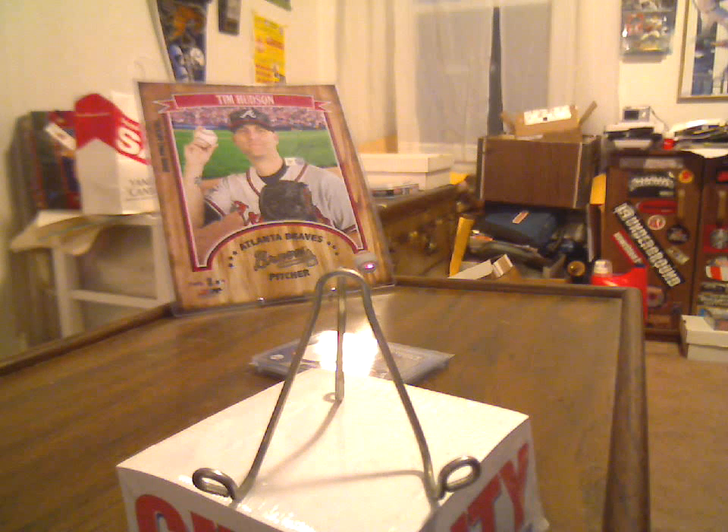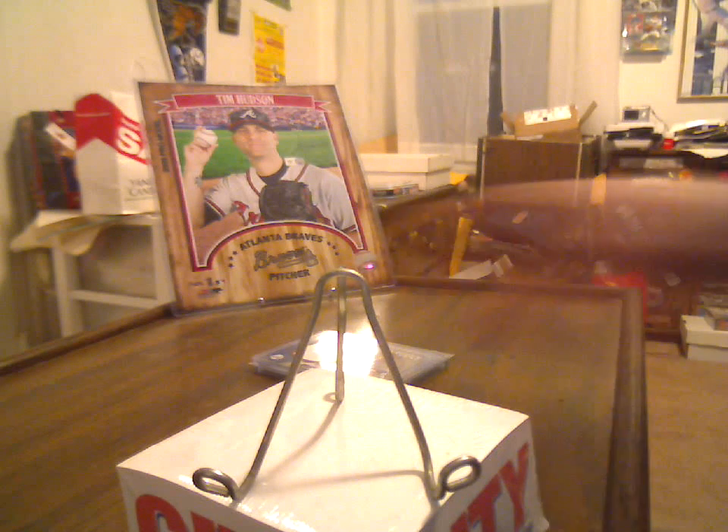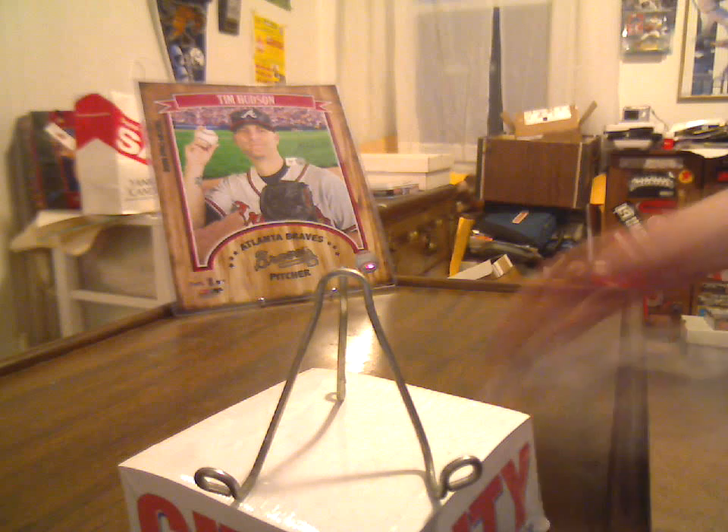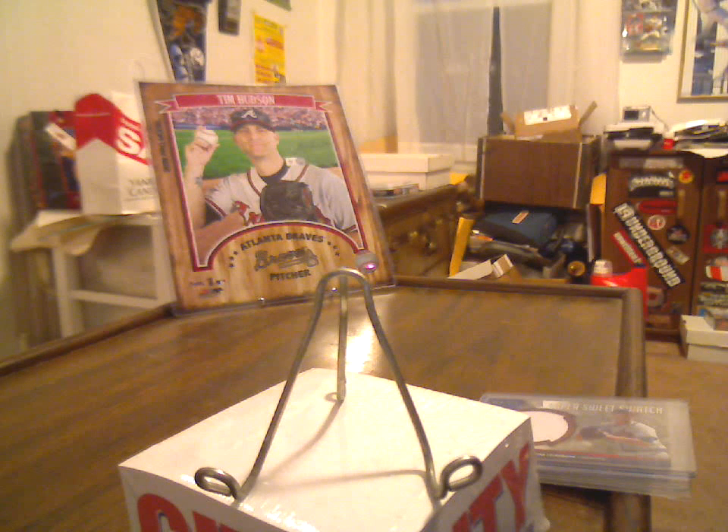What's up YouTube, HudsonFan15 back with a mail day. I've got a few eBay items in, including one of the best patch cards in my collection.